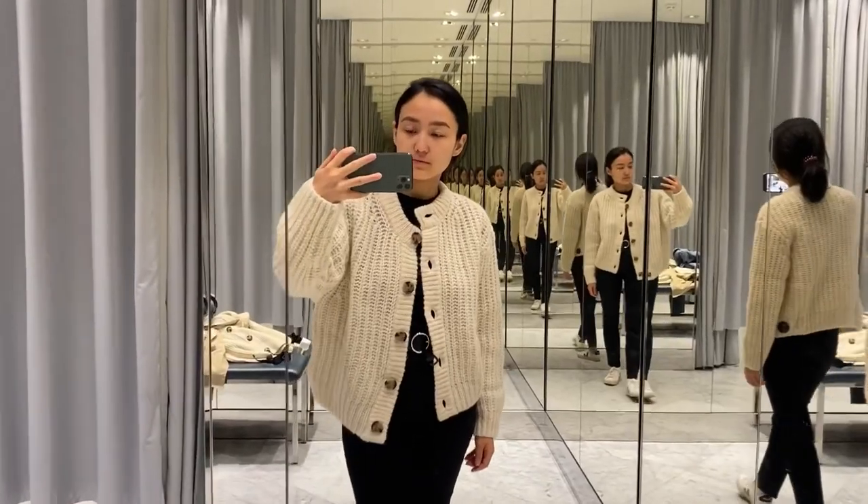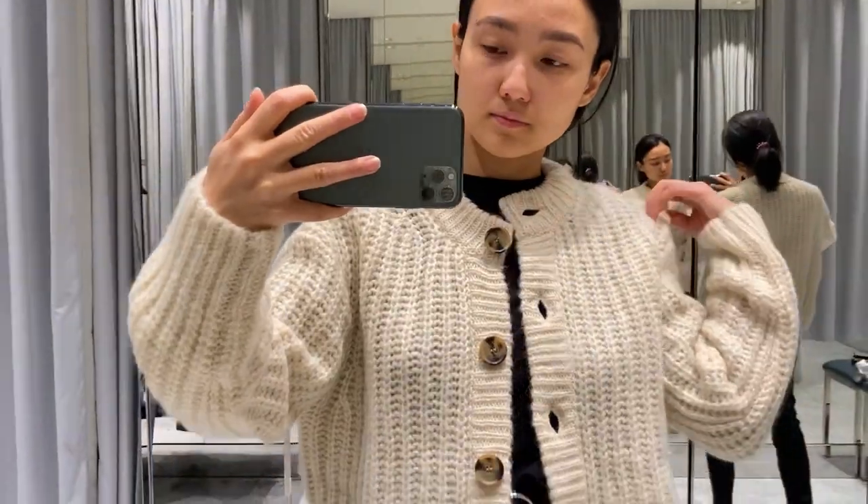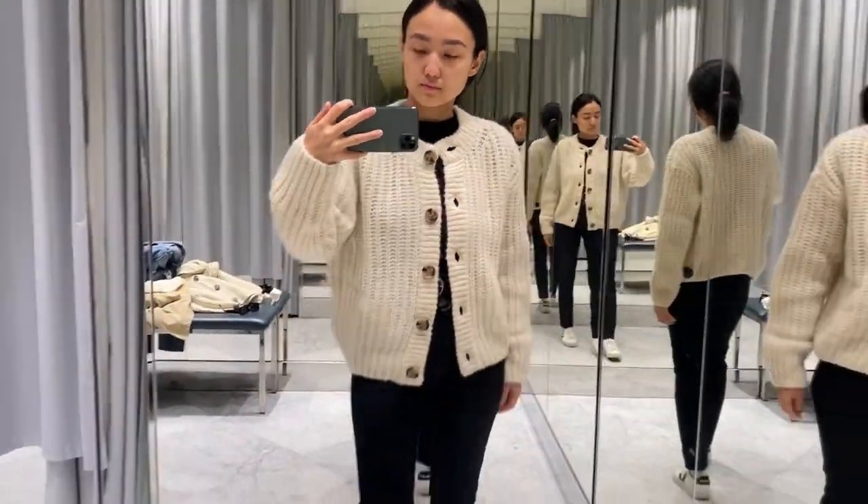Hello guys, welcome back to my channel. My name is Nuria. This channel is about fashion and Scandinavian brands. Recently I went searching to check their cardigans because I saw them online, and the first one was...